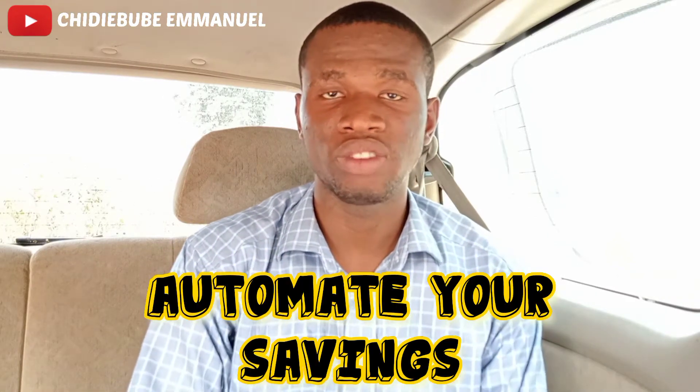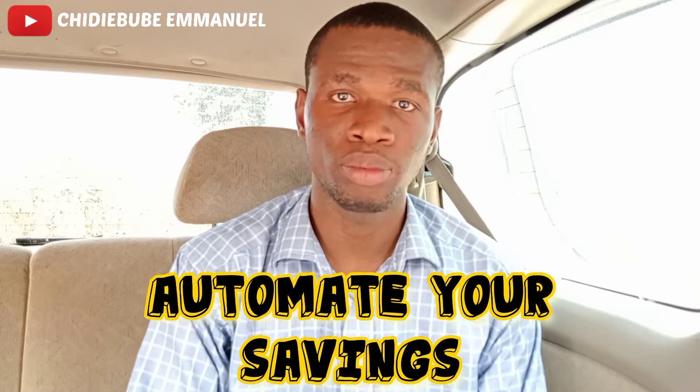Number 4: Automate Your Savings. This is one step that has helped me since I became intentional about my financial journey. 2020 was the year I made my first 1 million naira, and after that I invested that money in businesses and also income-generating assets. A few months later, these businesses began to generate profits and those income-generating assets also began to give out dividends to me on a monthly basis.